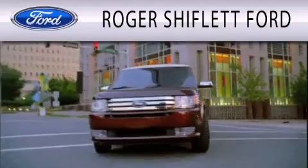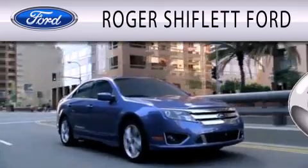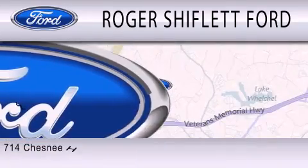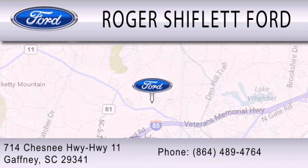Roger Shiflett Ford is dedicated to doing everything possible to ensure that the experience you have selecting your next vehicle is as pleasant as possible. We're located at 714 Chesney Highway, Highway 11 in Gaffney.